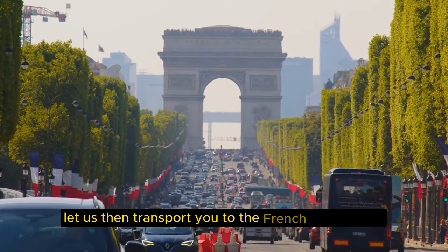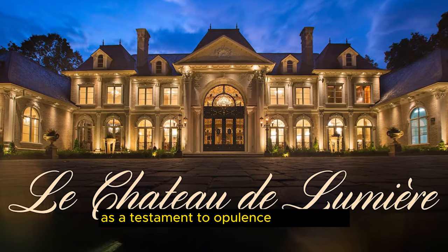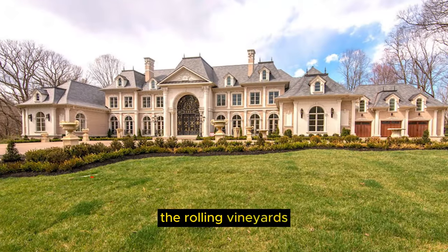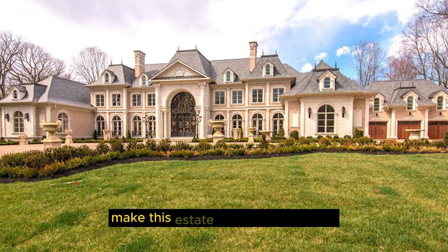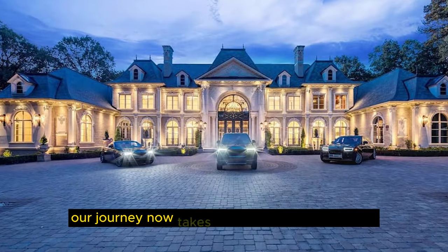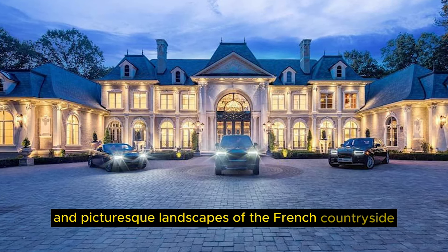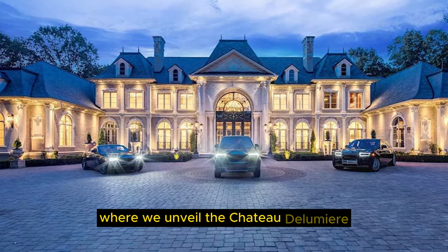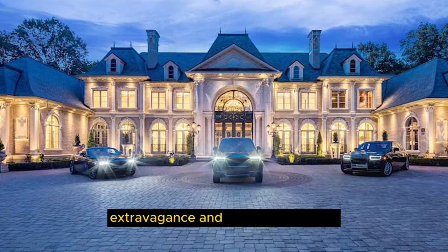Let us then transport you to the French countryside, where the Chateau de Lumière stands as a testament to opulence and grandeur. The rolling vineyards, intricate gardens, and the regal chateau itself make this estate a dream come true. Our stock footage brings out the elegant charm and classical beauty of this masterpiece, standing as a symbol of extravagance and timeless elegance.